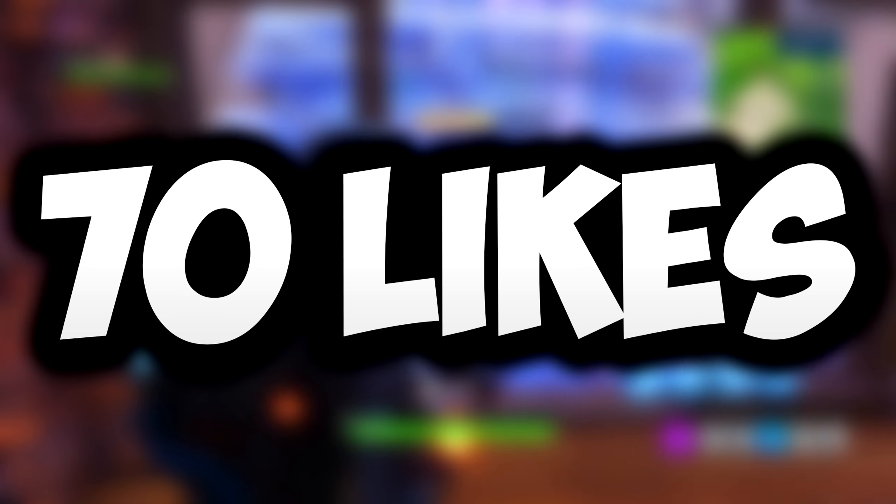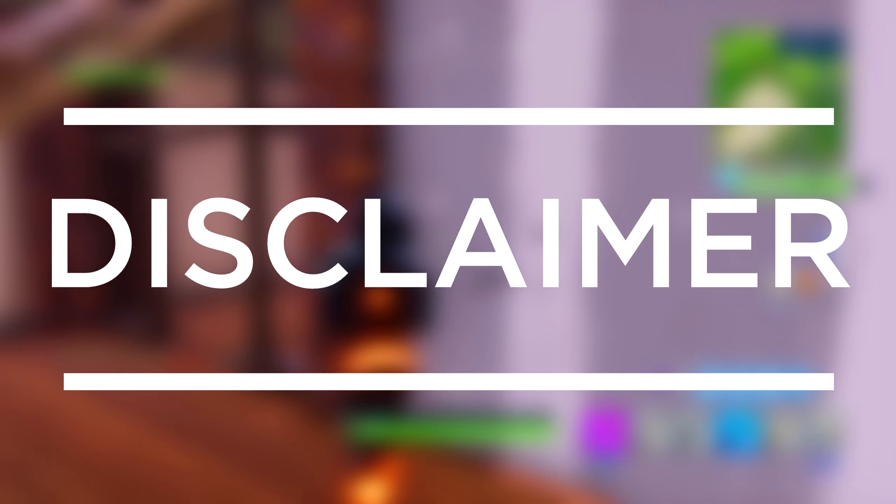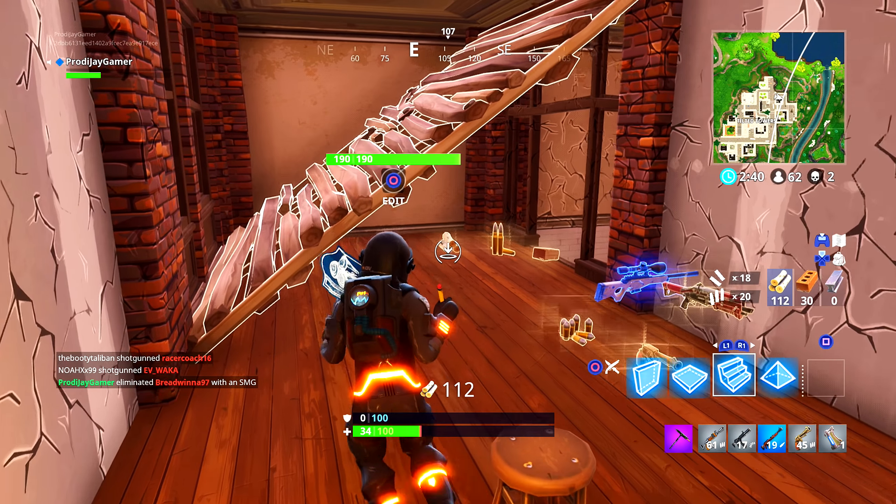Without further ado, let's get into today's video. Just for a disclaimer, all these headphones were picked out based on my opinion on what would be the best value for your money when buying a pair of quality budget headphones. I don't own all these headphones, but I make sure to research every single item. If I did buy every single pair, there would be a dent in my bank account.